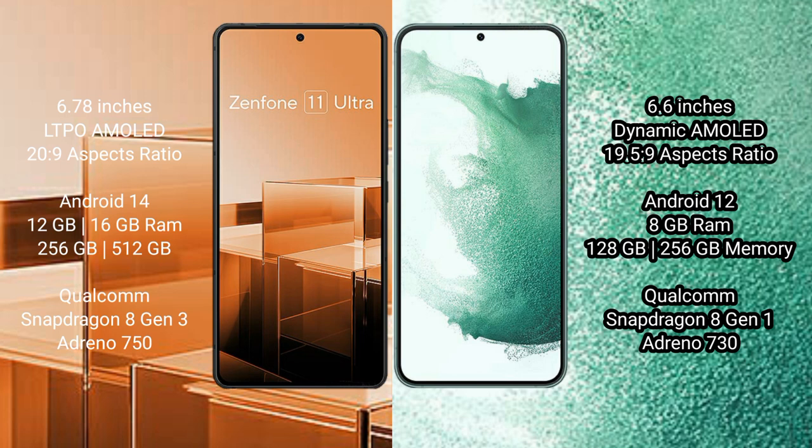Asus Zenfone 11 Ultra runs on the Android 14 operating system. Samsung Galaxy S22 Plus runs on the Android 12 operating system.